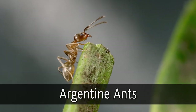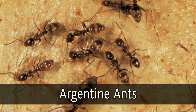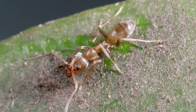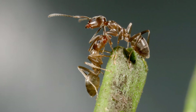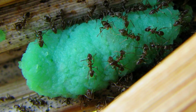Argentine ants are another stowaway pest to keep an eye out for. They are one of the world's most invasive species and are widespread in the Auckland region. These aggressive honey-brown ants walk in trails of up to five ants wide. They form super colonies and kill native insects, birds and reptiles. You're not expected to know one ant from another, just don't bring any ants with you into the Gulf.